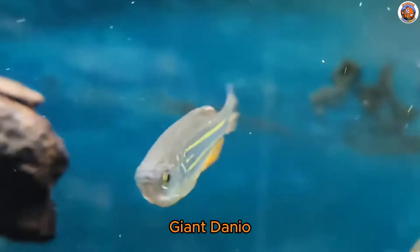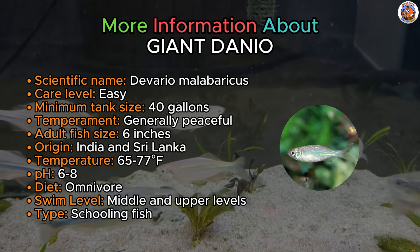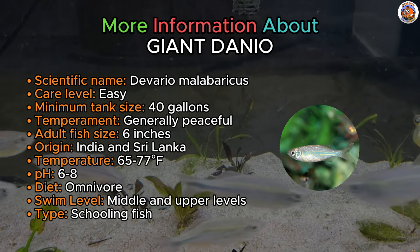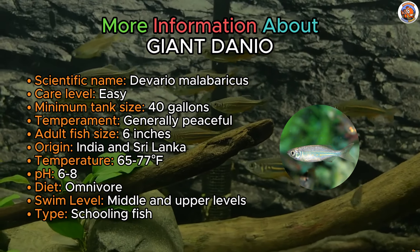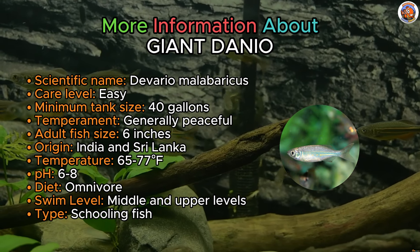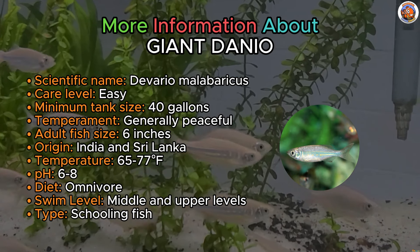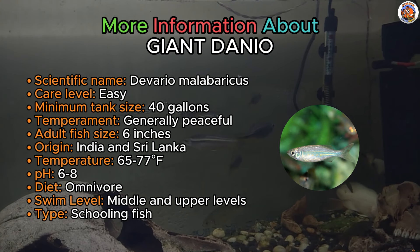Say hello to our Giant Danio. While Danios are commonly associated with tiny nano fish, the Giant Danio breaks free from that stereotype. Sporting gold to orange stripes on a cobalt blue body, these beautiful fish stand out in the aquarium with their fast swimming and schooling nature. Giant Danios can grow up to six inches, making a 55-gallon tank an ideal setting that offers space for a small group to thrive.